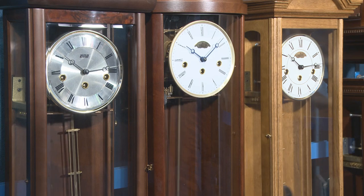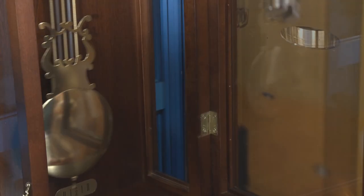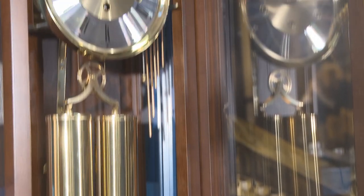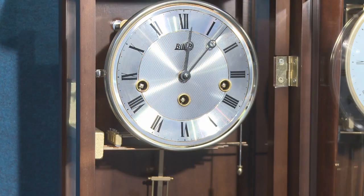Hello, Richard again from Billib, the UK clock specialist. We have a lovely selection of wall clocks on display here in our Bournemouth showroom. Some are traditional wooden case weight-driven regulator style, or we have spring-driven mechanical clocks which need winding every week.